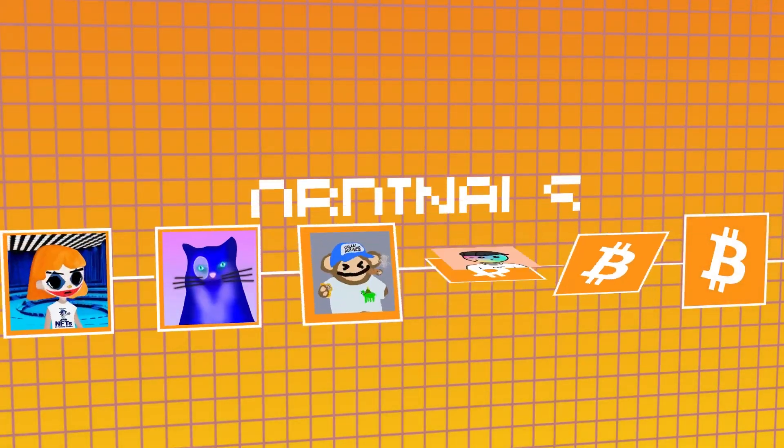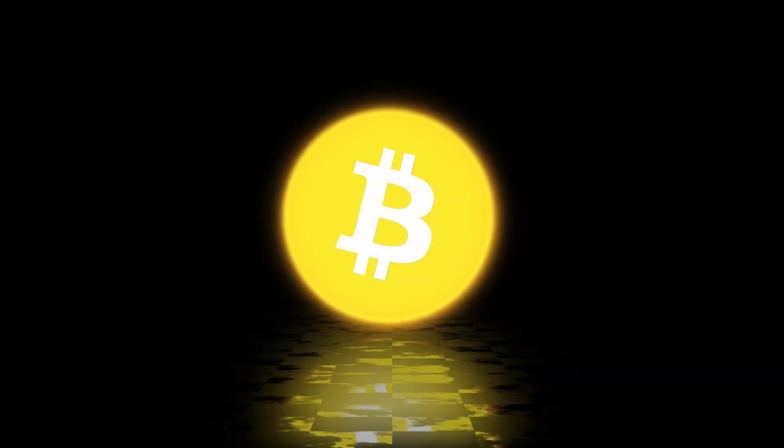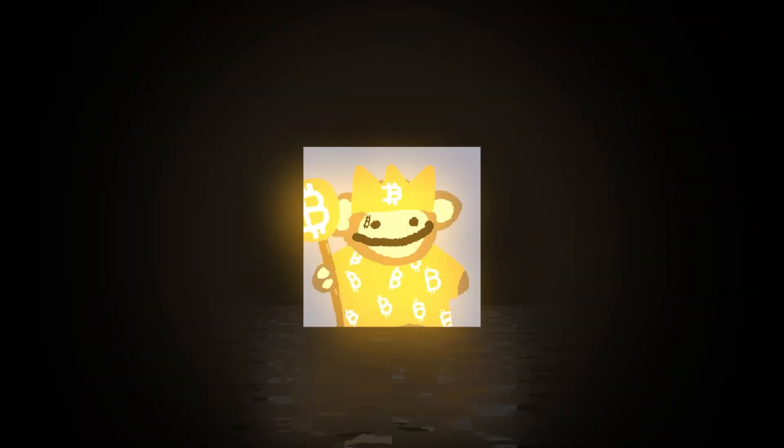Bitcoin has NFTs through something called ordinals, but how? Bitcoin was supposed to be just Bitcoin. It existed before crypto, NFTs, DeFi, meme coins, and everything else were a thing. Bitcoin was the first coin — there is no second best. It was designed to only be Bitcoin. And yet one day, NFTs appeared.